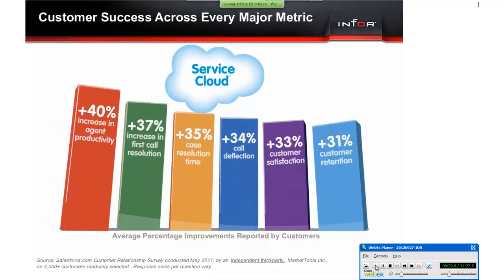Nearly 9,000 service organizations are using service cloud, and over 4 million of their customers' customers use their customer service portal technology every day. The service cloud not only helps Salesforce.com customers see improvement in satisfaction and retention, but also helps them be more productive and reduce cost.